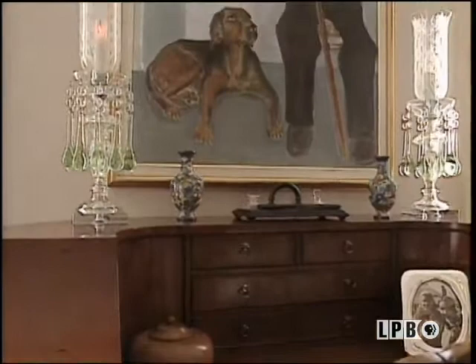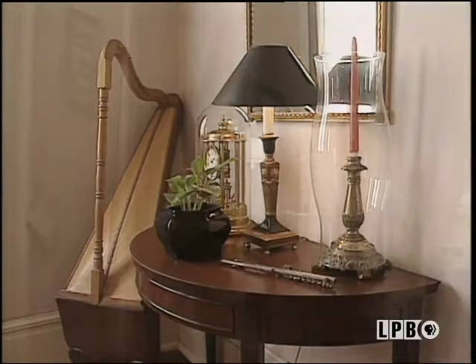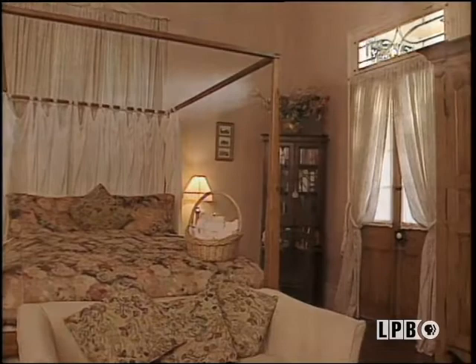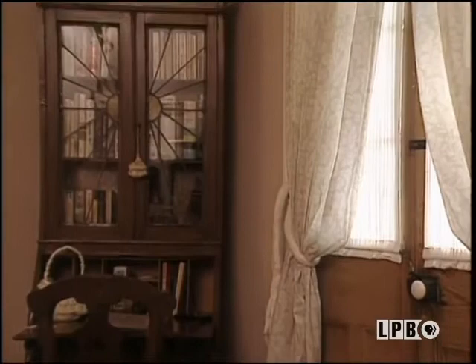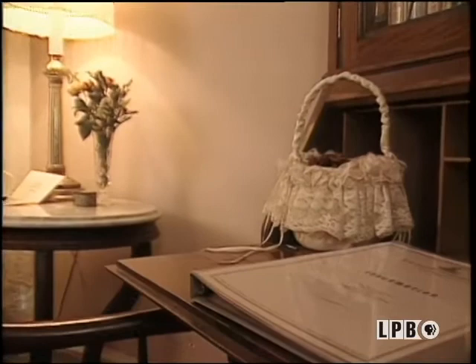The entire staff of this B&B certainly know how to pamper their guests. Each of the suites are named for a bayou here in Louisiana, and the color schemes and appointments are just fabulous. Here in the Bayou Barataria Room, a pencil post four-poster bed and ladies' secretary enhance the accommodations. Isn't this just gorgeous? Wow, look at this little desk here — beautiful.